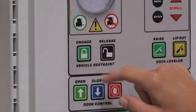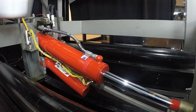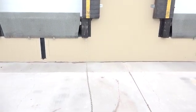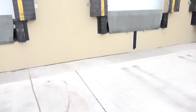With an efficient push-button activation, the Powerhook utilizes a hydraulic operation that provides a restraining force in excess of 35,000 pounds on a trailer's rear impact guard. When it's not in use, the Powerhook is stored within the dock pit under the leveler, keeping it out of the way when clearing the drive approach of snow and debris.